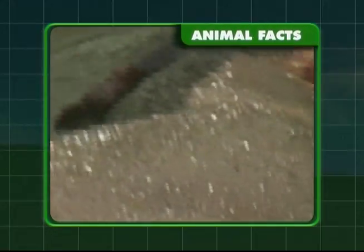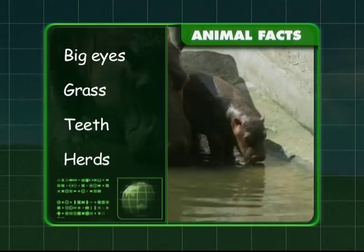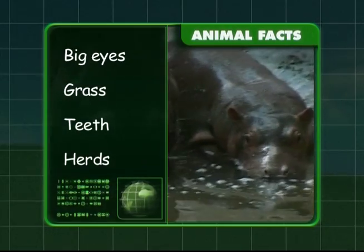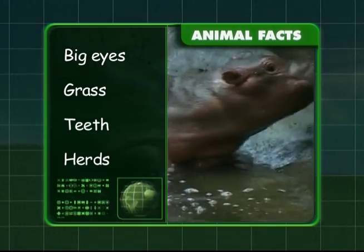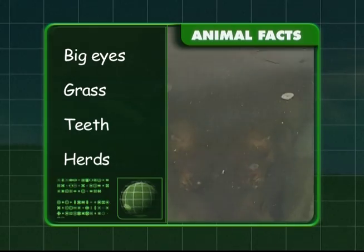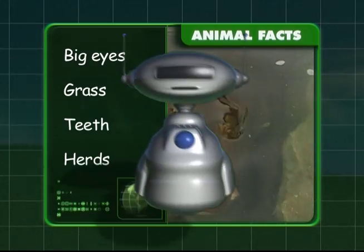Let's look at your fact sheet on the hippopotamus. These big beasts have big eyes and noses. They eat grass and fruits. Hippos have very sharp teeth and they live in herds. Are you ready for our last big beast, Zeke?